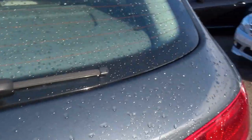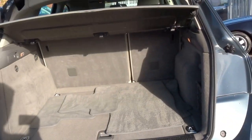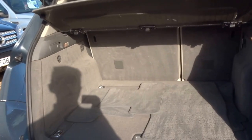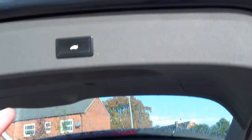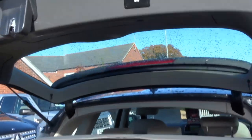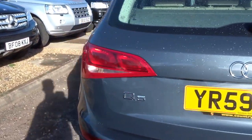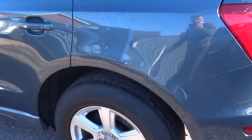I'll show you some of the boot space on the car. Massive, massive boot on the vehicle with fold-down seats. The vehicle is also supplied with four floor mats. Electronic tailgate. Coming around to the side of the car, as you can see, no blemishes, no marks, nothing like that at all.